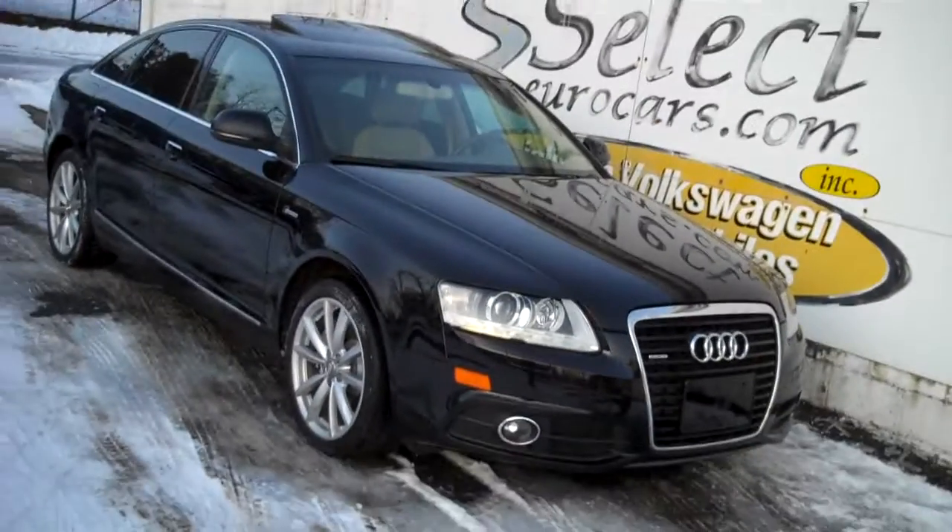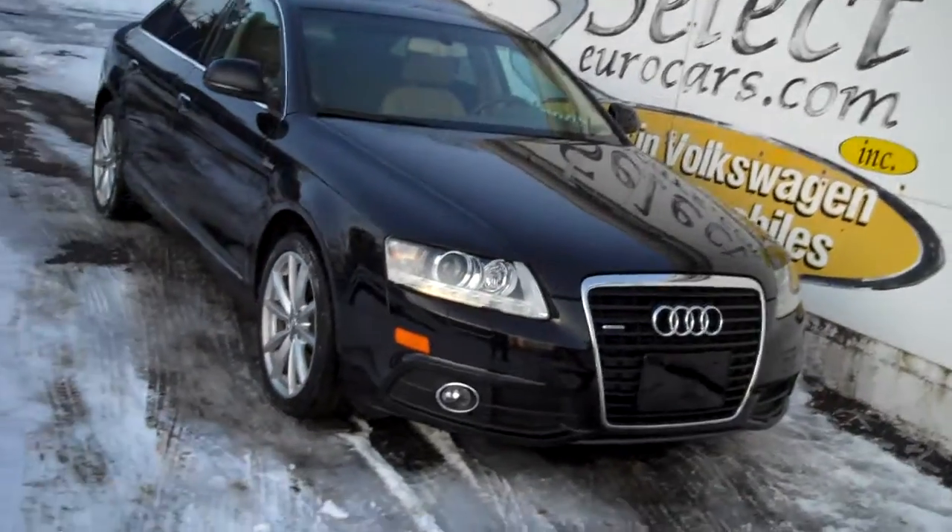This automobile has virtually all the toys. The original window sticker, we'll show off in a moment — $55,000. Magnificent value, previously owned here at Select Eurocars. Again, 39 years we've specialized in Volkswagen Audi.